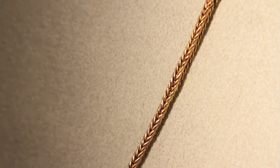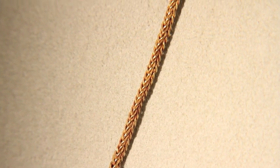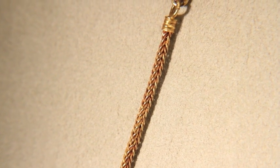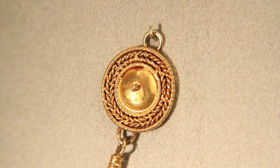The loop-in-loop construction of the chain is quite sophisticated — it takes a modern, accomplished jeweler an hour to do one inch of chain. Look at how long this one is. The clasp, too, has beading and filigree work very delicately done.